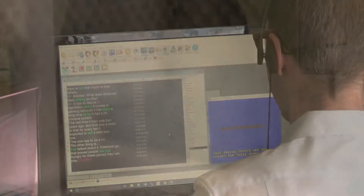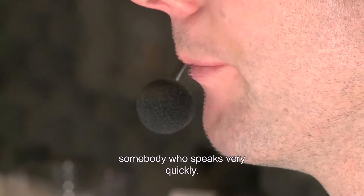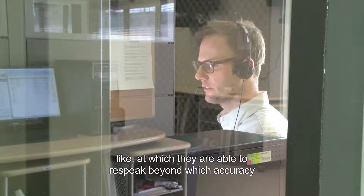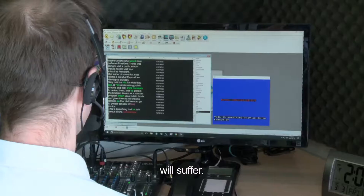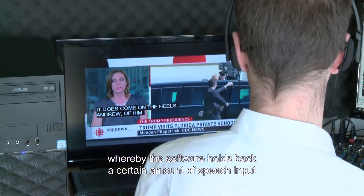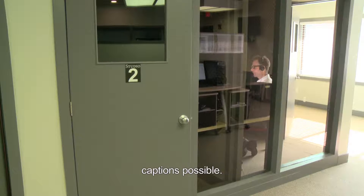The biggest challenge for a voice writer is coping with somebody who speaks very quickly. In voice writing, every voice writer has a top speed at which they are able to re-speak, beyond which accuracy will suffer. With voice recognition software, there is a buffer whereby the software holds back a certain amount of speech input to gather context so that it can output the most accurate captions possible.